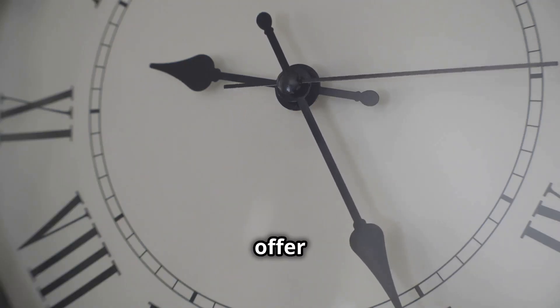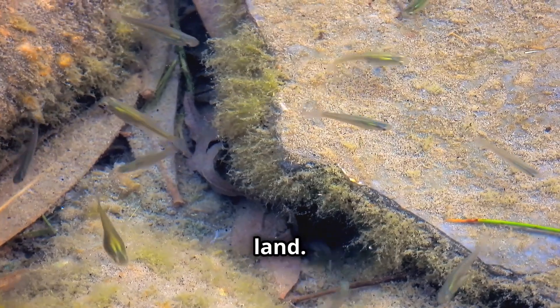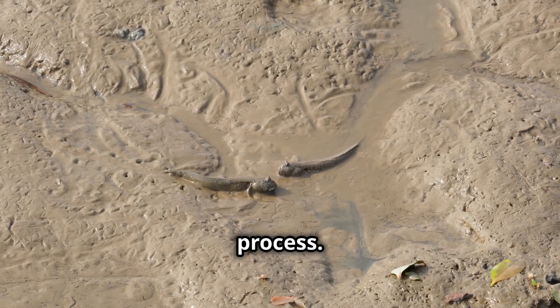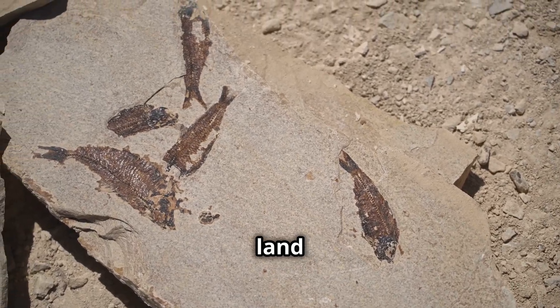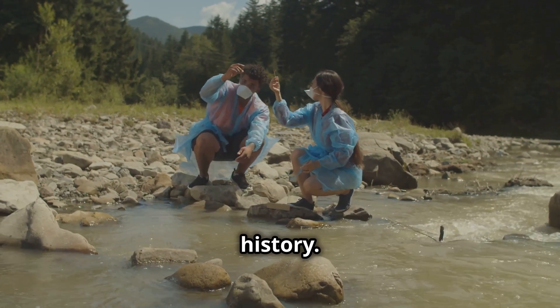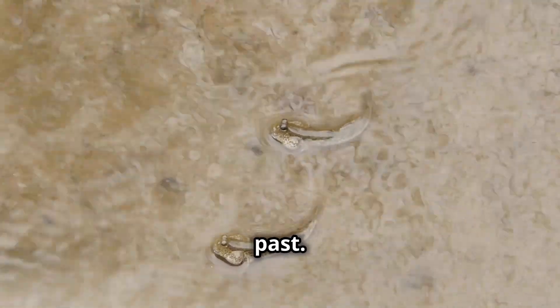Land-walking fish offer a glimpse into the evolutionary transition from water to land. They represent an intermediate stage in this process. Ancient fish may have ventured onto land millions of years ago, and their descendants evolved into amphibians, reptiles, and mammals. Studying them reveals insights into evolutionary history — they are living fossils, offering clues to the past.